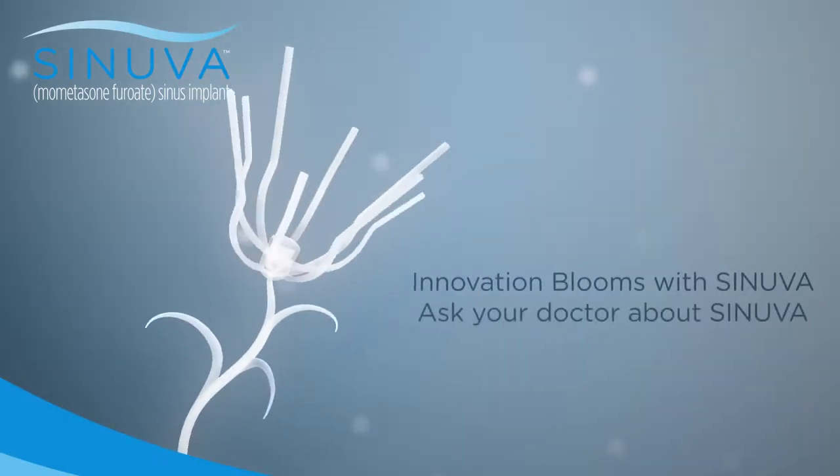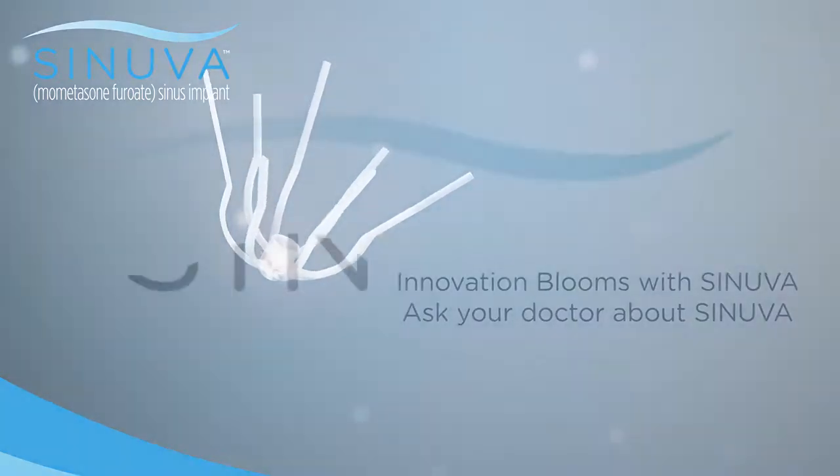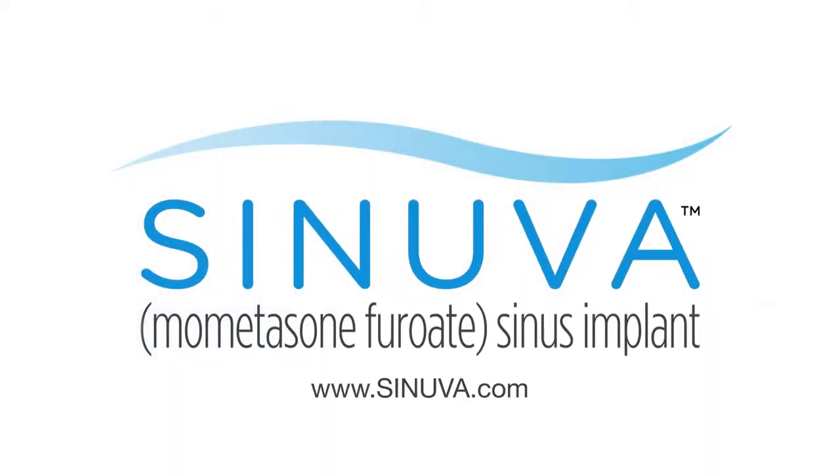Innovation blooms with Synuva. Ask your doctor about Synuva and visit Synuva.com for full prescribing information and to learn more.